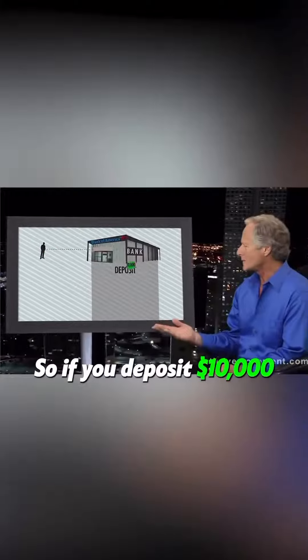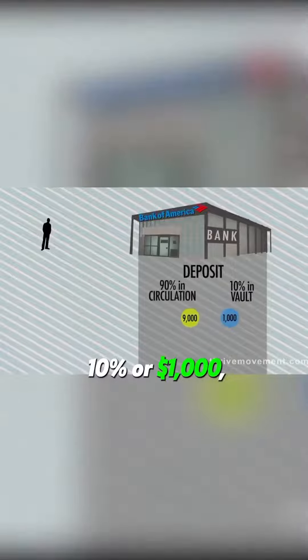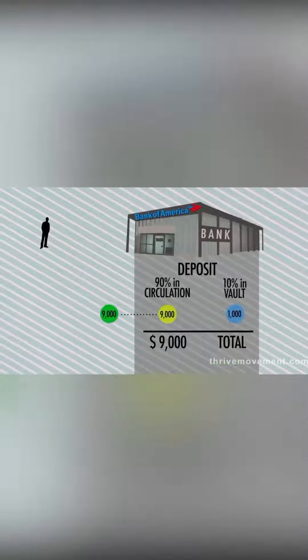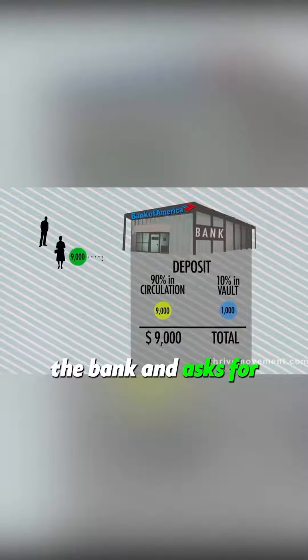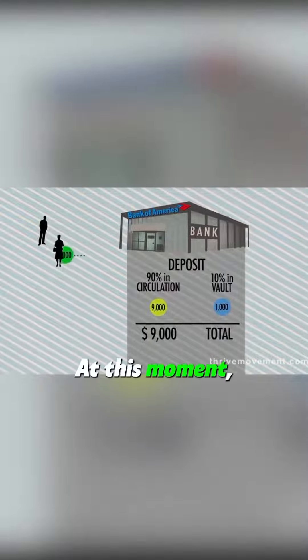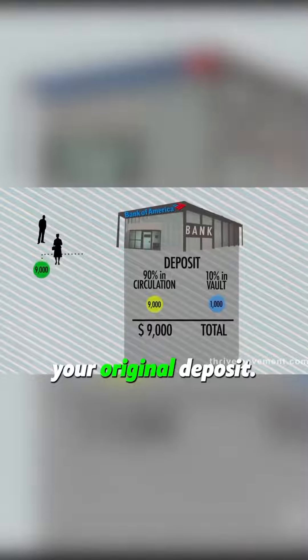So if you deposit $10,000 into the bank, the bank sets aside 10%, or $1,000, and then loans out the rest of your money. Say another person comes into the bank and asks for a car loan of $9,000. At this moment, the bank loans out the $9,000 from your original deposit.